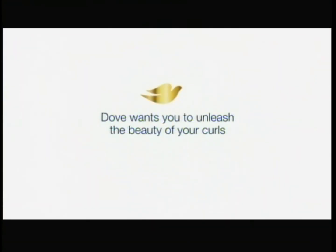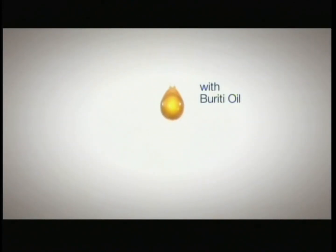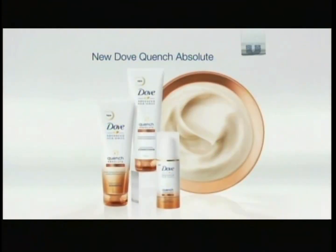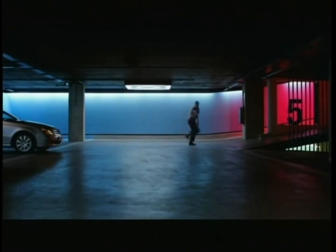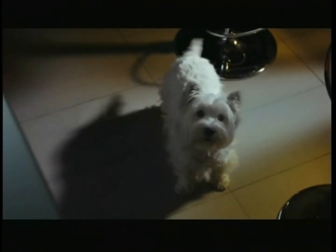Dove wants you to unleash the beauty of your curls. That's why we created new Dove Quench Absolute. This system deeply nourishes curls to quench dryness for more manageable hair for 72 hours. New Dove Quench Absolute.